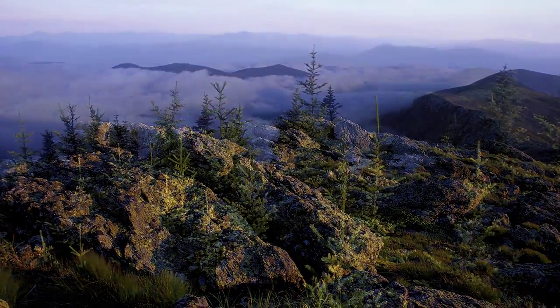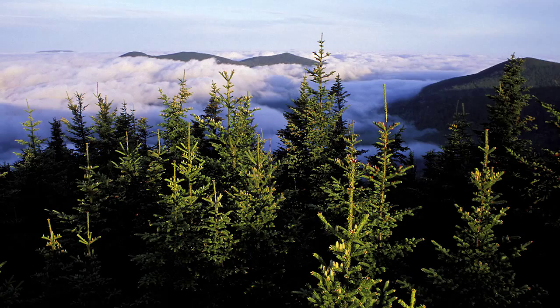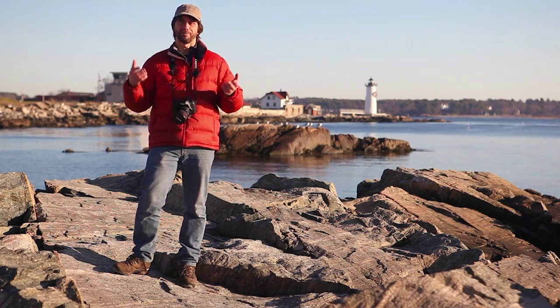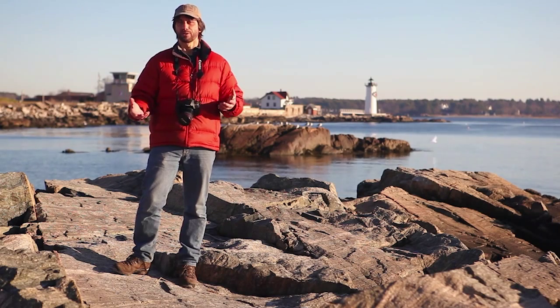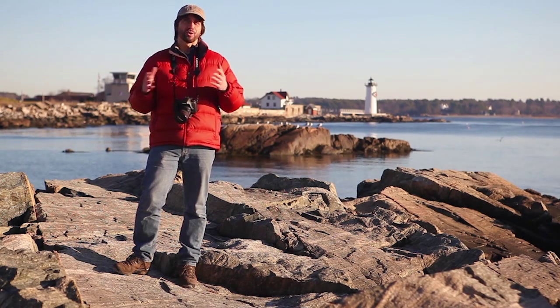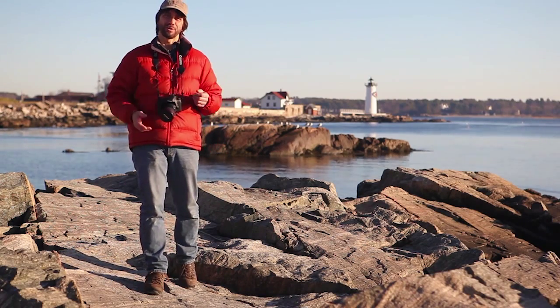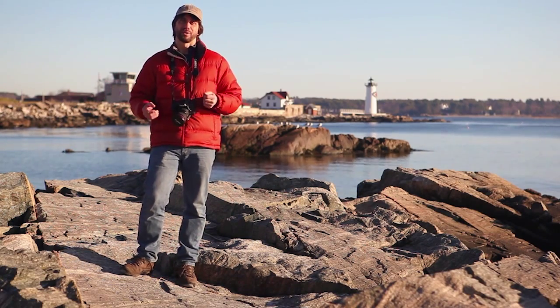Golden hour light is really my favorite light for shooting big landscape scenes like we have here, where you have big expanses of sky and really interesting foregrounds. Shooting that stuff in midday light is a waste of time in my opinion — you really need to be shooting these big landscapes in golden hour light.